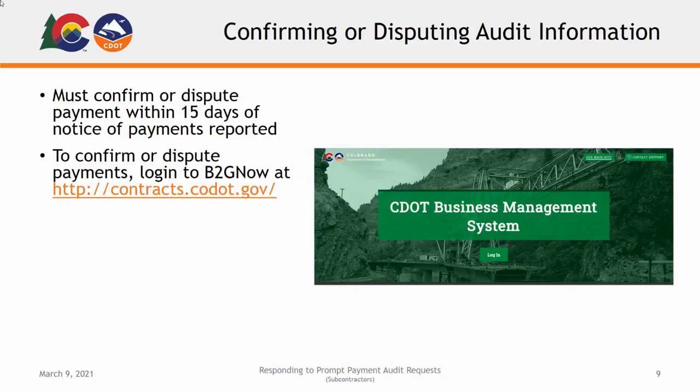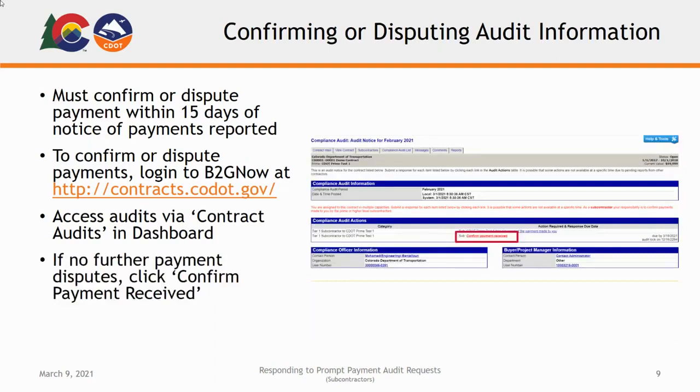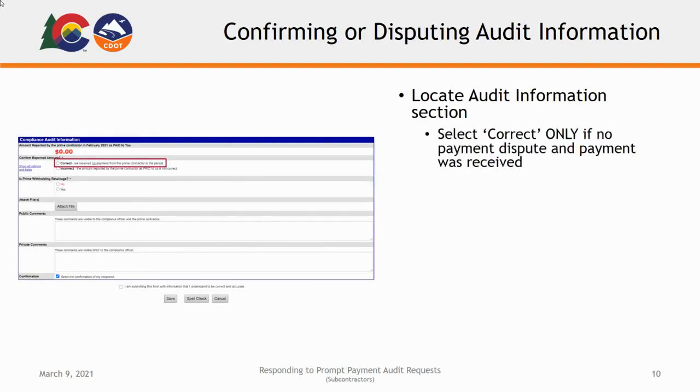Any confirmation or dispute of payment information must be submitted in B2G Now within 15 days of notice from CDOT that the prime contractor has reported payments to subcontractors and suppliers. To confirm or dispute payment information, begin by logging into the B2G Now system at contracts.codot.gov. From your home page, access the audit in question via the Contract Audit section of your dashboard. If there are no further disputes, confirm payment from the prime contractor by clicking the Confirm Payment Received link in the Audit Actions section. From here, you will complete the following form. To confirm the reported payment amount, locate the Audit Information section and select the Correct option only when there is no dispute and the reported payment was actually received.